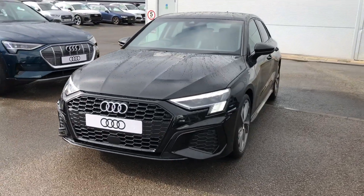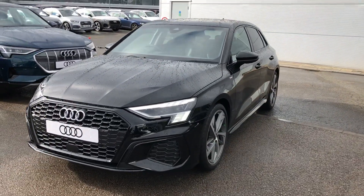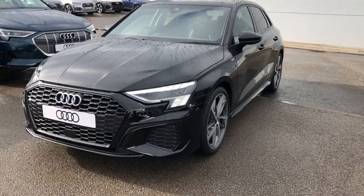Hello there and welcome to Crew Audi. Today we're going to take you on a short tour of this beautiful brand new Audi A3 Sportback.